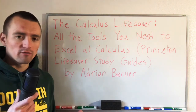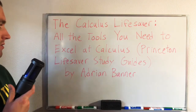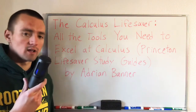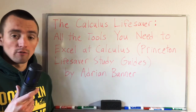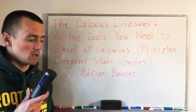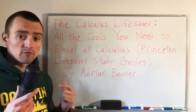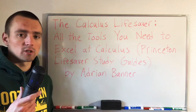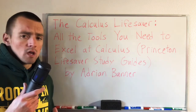Hey guys, Jake here coming at you with another video today. Today I'm going to be talking about this book called The Calculus Lifesaver, All the Tools You Need to Excel at Calculus by Adrian Banner. It's one of the Princeton Lifesaver Study Guides. I'm going to be breaking down this book, giving you a review of it to help you decide if this is a good book for you to purchase. There's a link in the description that'll take you straight over to Amazon so you can buy it right away and start reading it.